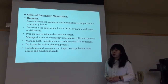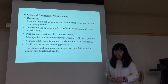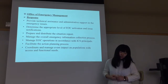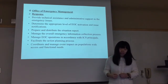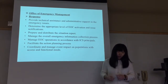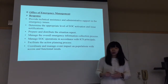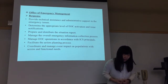The next phase of emergency management is the response. The Office of Emergency Management will provide technical assistance and administrative support at the emergency level. They will determine the appropriate level of emergency operation center activation and issue notifications. They will also prepare and distribute situation reports, manage the operation center, and be responsible to review incidents under ICS principles.